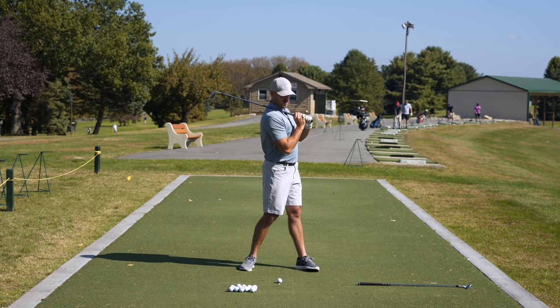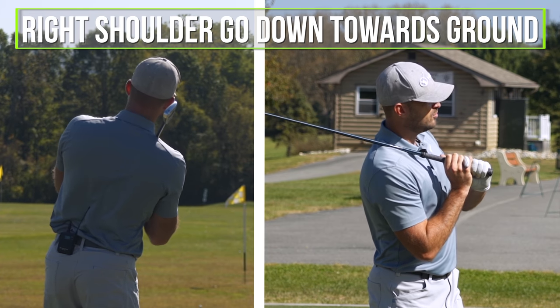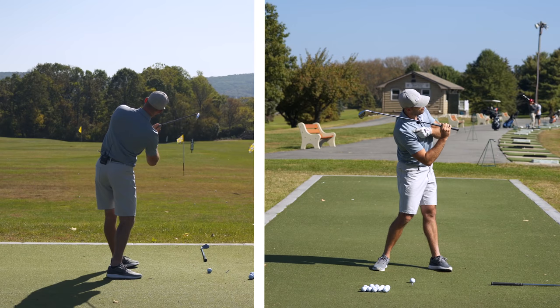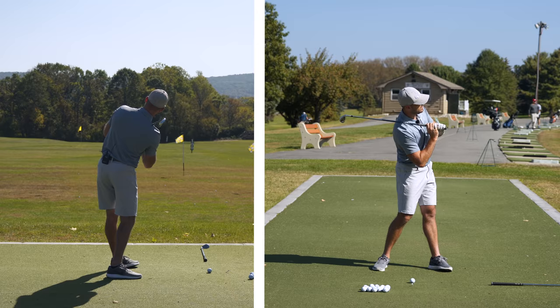Step three: from here we've got to get to the golf ball. Part of that is I need to make my right shoulder go down towards the ground — getting my right shoulder closer to my right hip. I'm feeling an ab or oblique crunch. That would be step three.